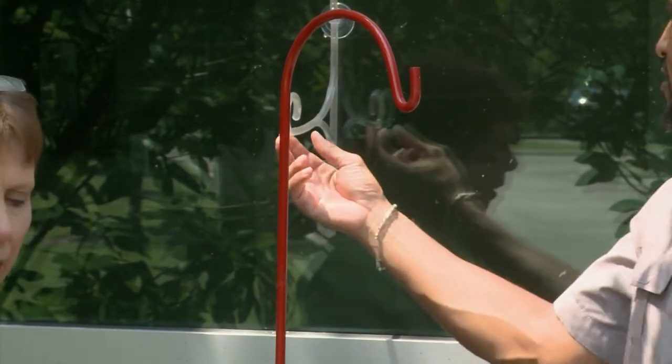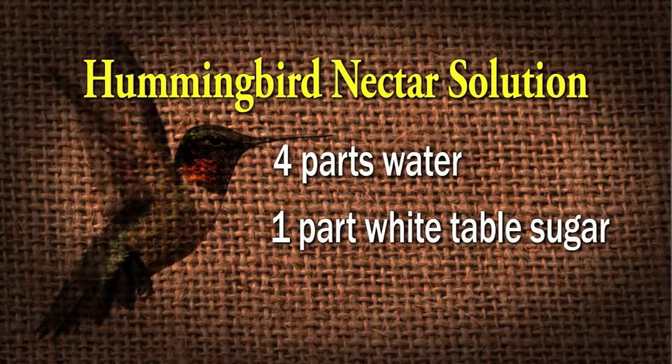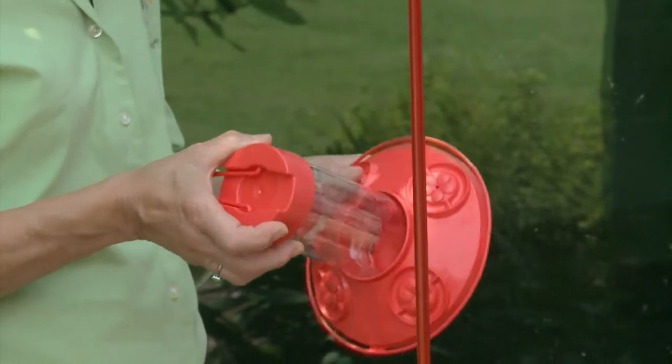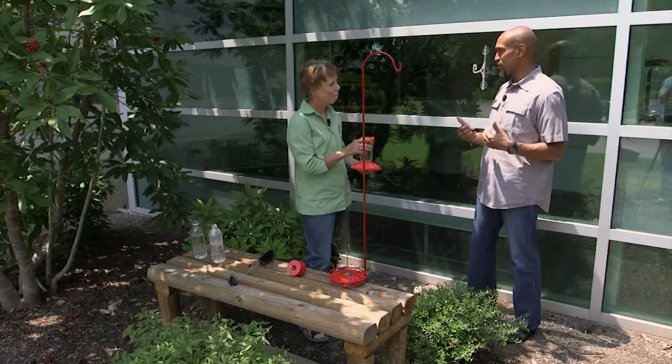So now we have two options ready to go. They're both nectar feeders, of course. Hummingbirds prefer nectar, which is four parts of water to one part of white table sugar. Please don't use anything except white table sugar. Honey is bad. You don't want to use sugar substitutes, and you don't want to use anything with a red dye to it. Just clear is fine. As you can see, the feeders already have enough coloring on them to attract the birds.